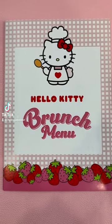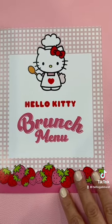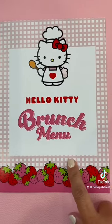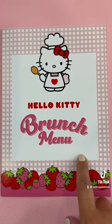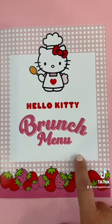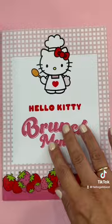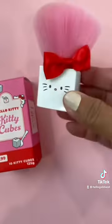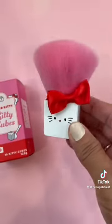Hey guys, I am so happy to show you I got the Spectrum Hello Kitty bundle. It arrived yesterday and look at how cute it is — themed for strawberries and strawberry milkshake brunch menu. Part of this collection, you do get a kabuki brush. Look at how cute this is.